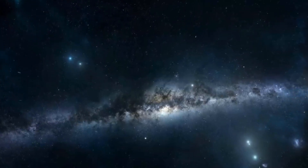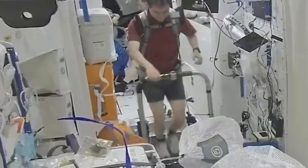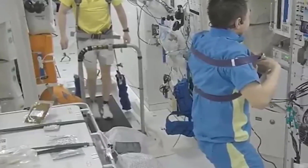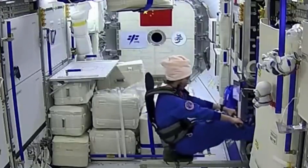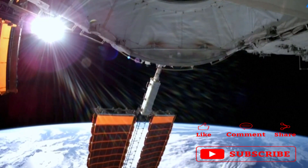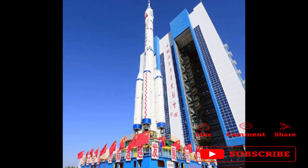As we wrap up this awe-inspiring journey, one thing becomes clear: the Tiangong Space Station represents humanity's unquenchable thirst for exploration and discovery. From its inception in the precursor space labs to its current state as a symbol of international unity, it showcases what we can achieve when we reach for the stars. Thank you for joining TechBox, fellow space travelers. If you found this video fascinating, don't forget to hit that like button, subscribe to our channel, and ring the notification bell so you won't miss any of our upcoming cosmic adventures. Until next time, keep looking up!